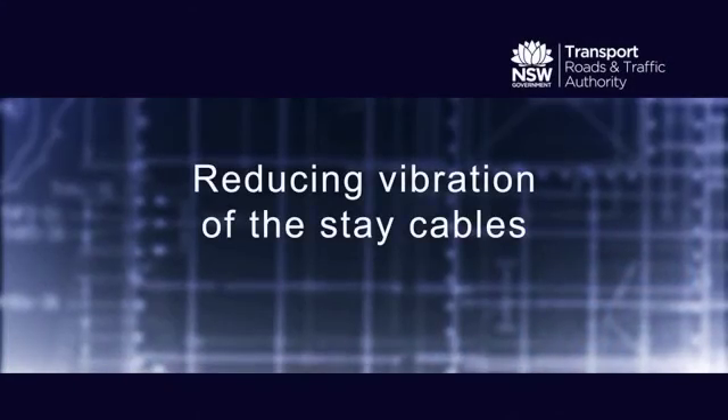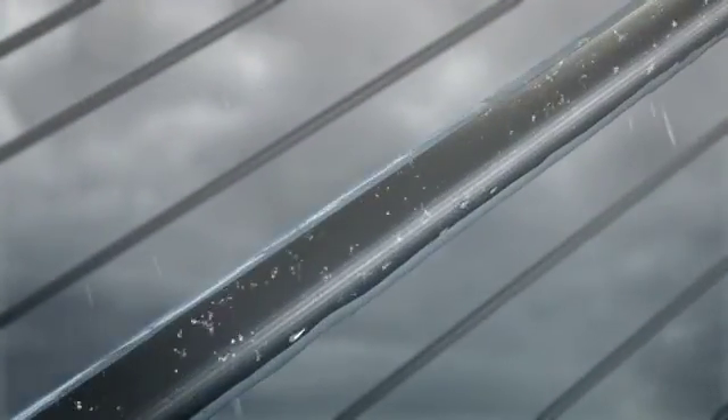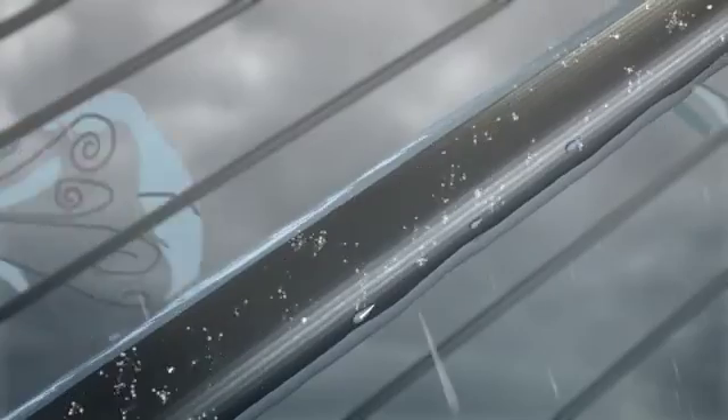Most cable-stayed bridges built in the 1990s experience vibration. In certain rainy and windy conditions, rivulets of water run down the stay cables. This causes the stay cables to vibrate.